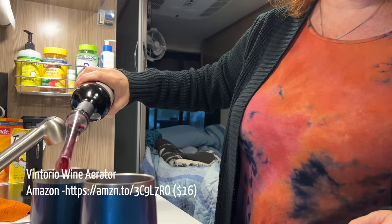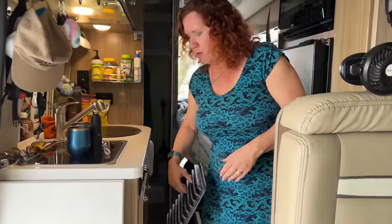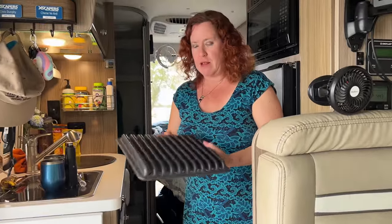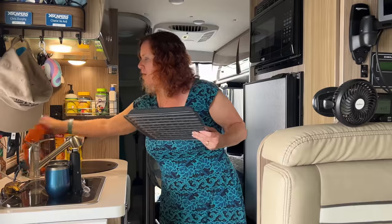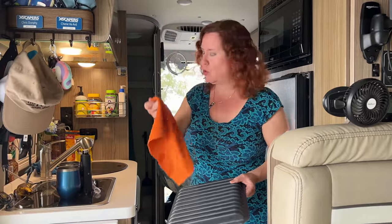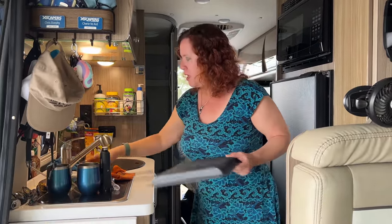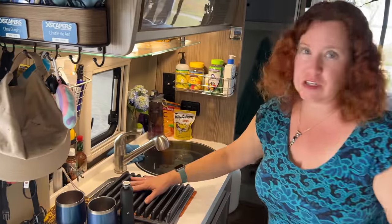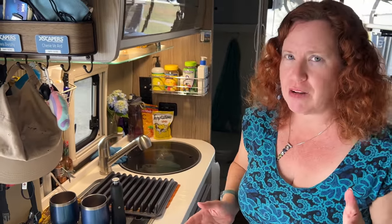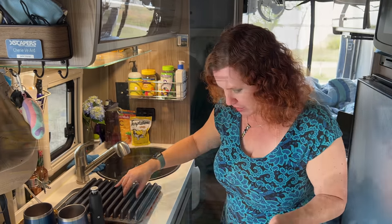That makes our wine drinking a lot more like at home when we're in the van. For washing dishes, the prior owner of our first van gifted us this dish dryer. We set out a microfiber towel, do the dishes in the sink, and lay it out for drying. The G model on the Travato doesn't come with anything integrated unlike the K model, which has something built in.